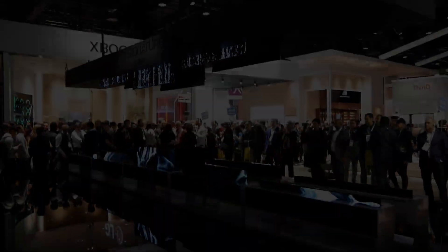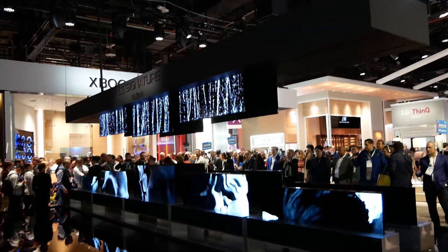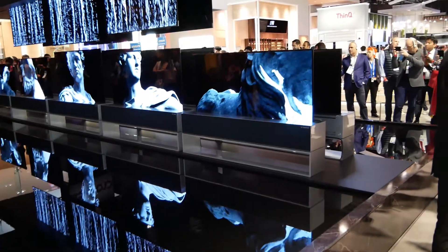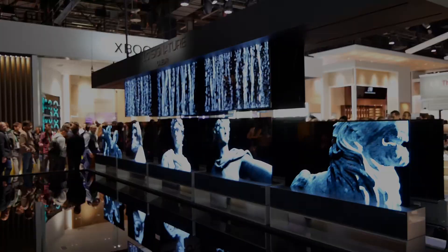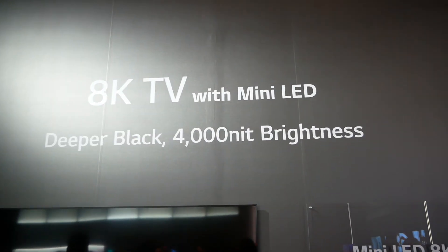What LG is showing here is that they can now roll their TVs down from the ceiling. Last year they showed their rollable TV coming up; now you see them both coming down and up at the same time. Walking around the LG booth, I came across this display and thought I'd walked into a different booth entirely.